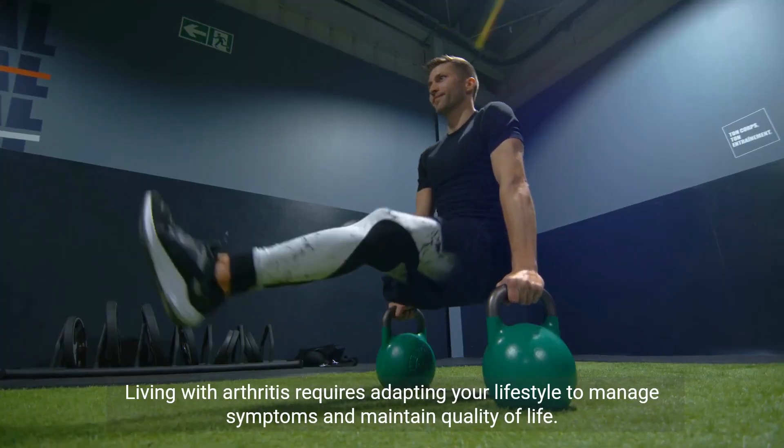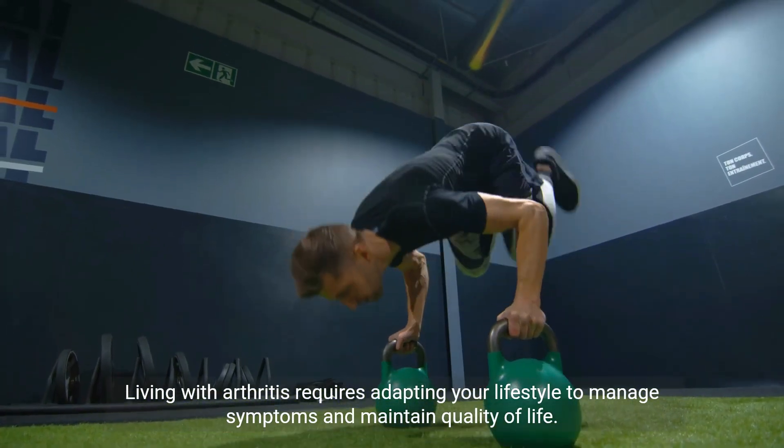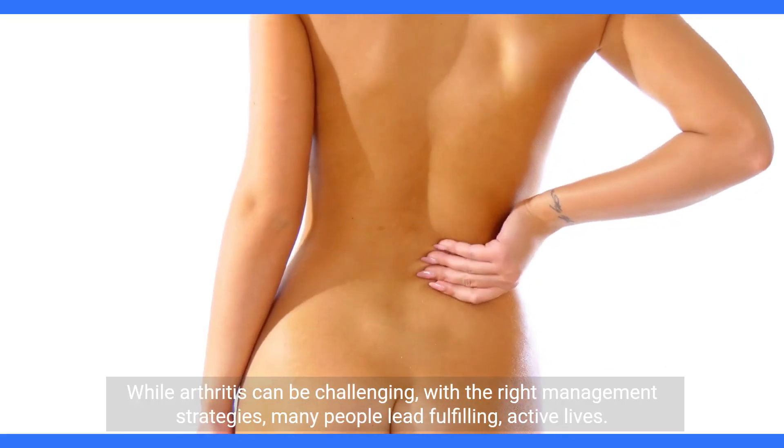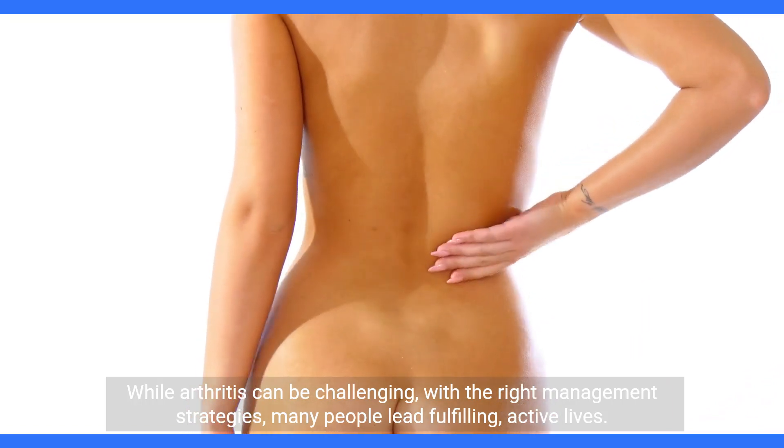Living with arthritis requires adapting your lifestyle to manage symptoms and maintain quality of life. While arthritis can be challenging, with the right management strategies, many people lead fulfilling, active lives.